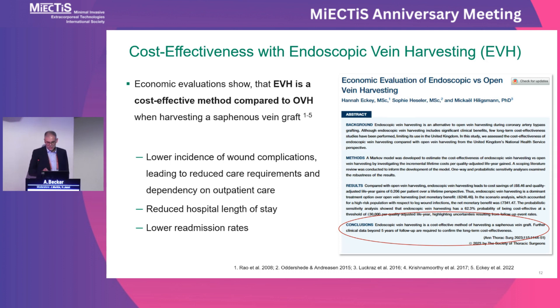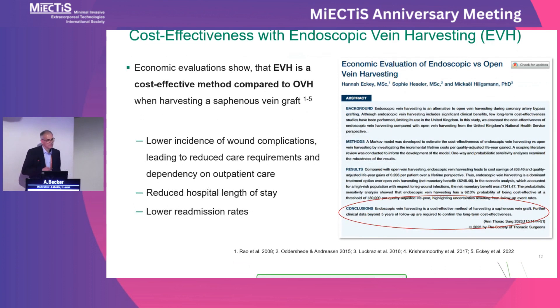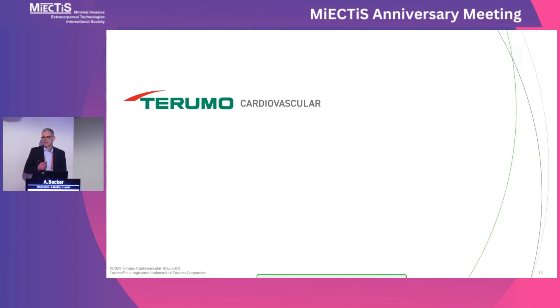This concludes my short presentation. I think there are many examples where we can clearly say the MiECC idea and concept influenced device development, but also the techniques used in daily practice. I am really looking forward to seeing further progress in the next coming decade. Thank you very much.